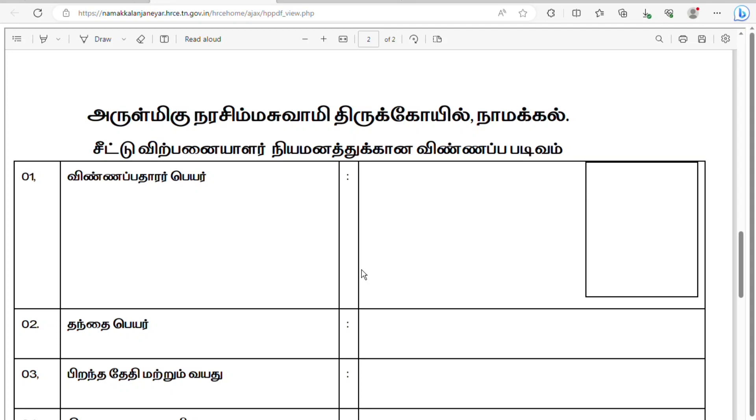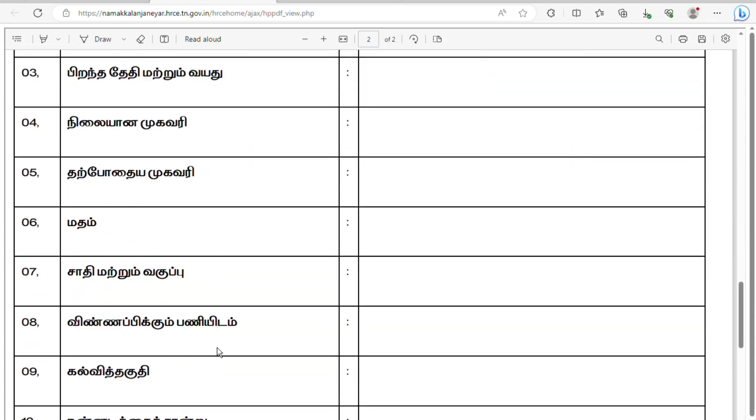you have a father and your father's name. You have a permanent address and a temporary address. You can check your name and your education qualification. You can check your name in the description. So if you have a NOS form, you can check the description.